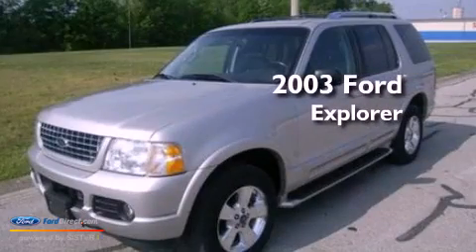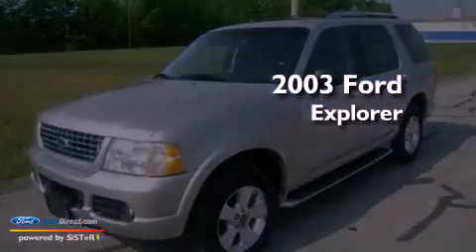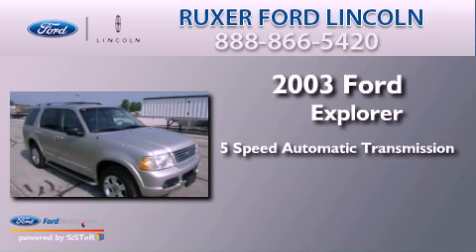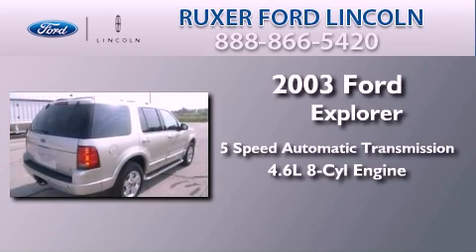This is a 2003 Ford Explorer. This SUV has a 5-speed automatic transmission and a 4.6-liter V8.